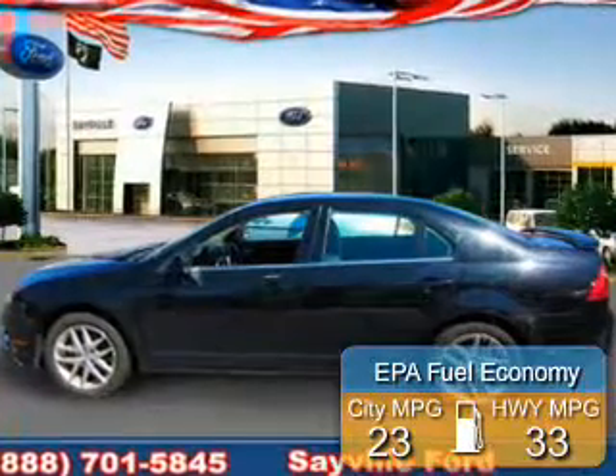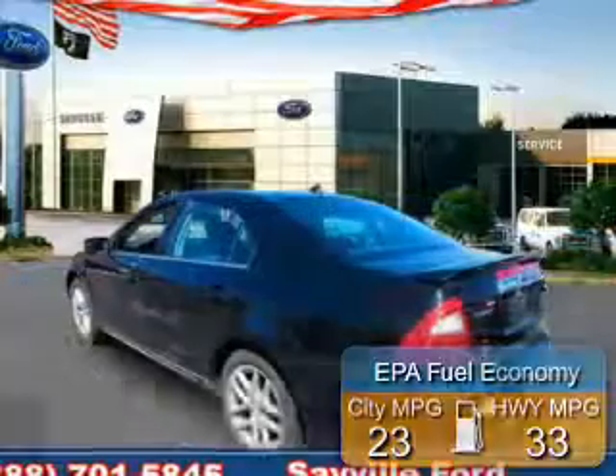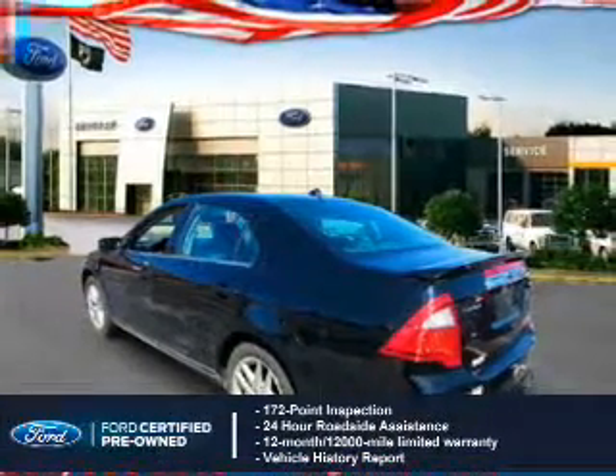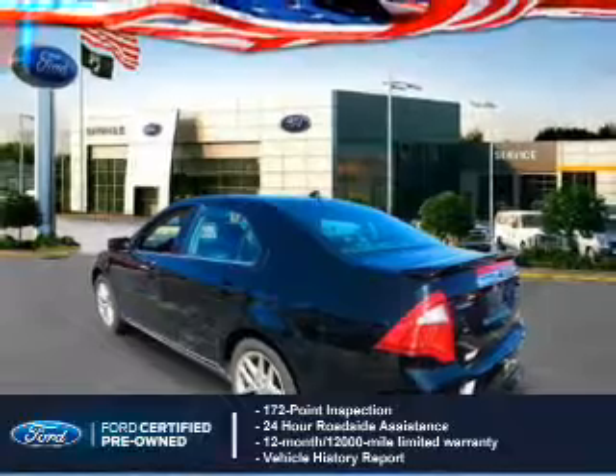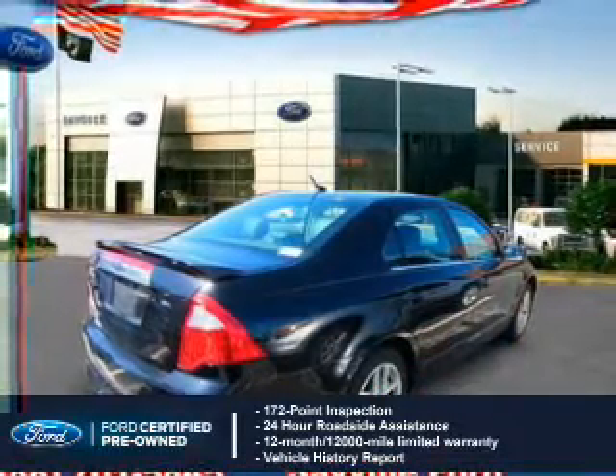Great fuel efficiency saves you money by requiring fewer trips to the gas station. With Ford-certified pre-owned vehicles, peace of mind comes standard, featuring a 172-point inspection, 24-hour roadside assistance, and a vehicle history report.